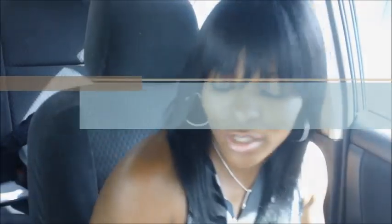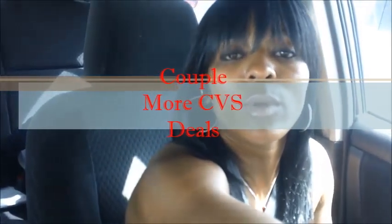Hey guys, it's Soulja Girl. I'm going to try to make this quick. I just got off of work and I wanted to tell you about this deal that I did today.